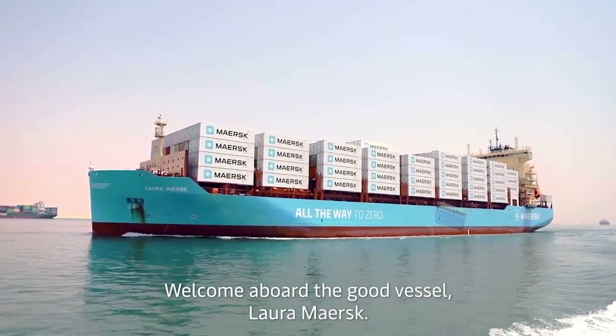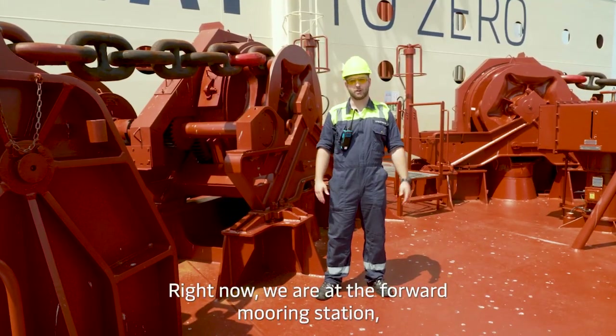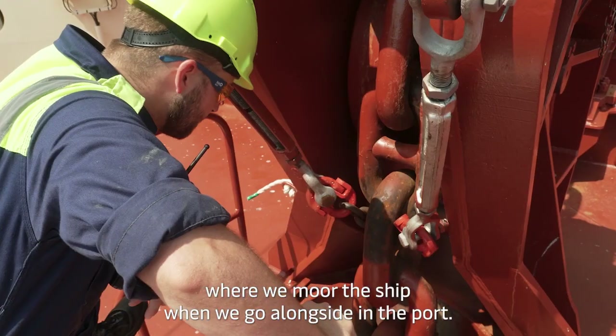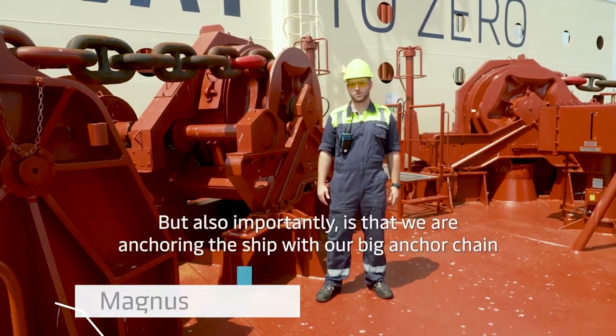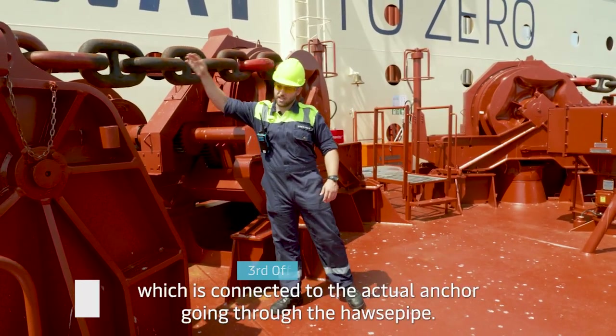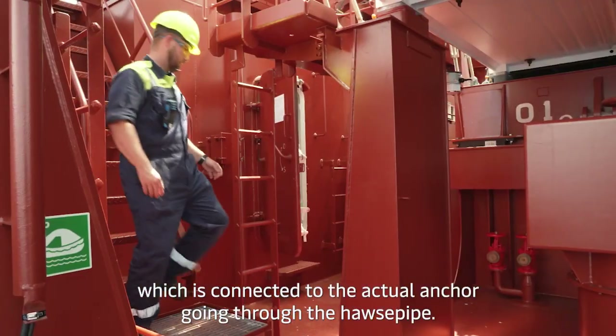Welcome aboard the good vessel Laura Maersk. Right now we are at the forward mooring station where we moor the ship when we go alongside in port, but also importantly this is where we anchor the ship with our big anchor chain connected to the actual anchor going through the hawse pipe.